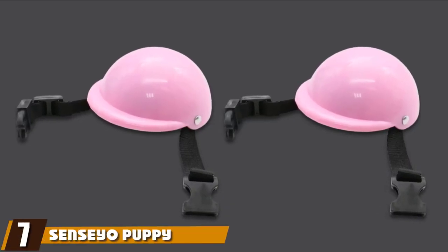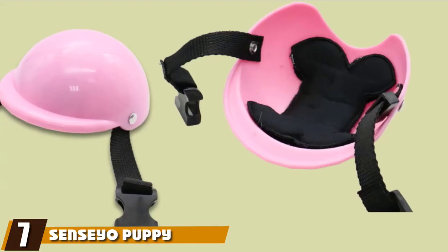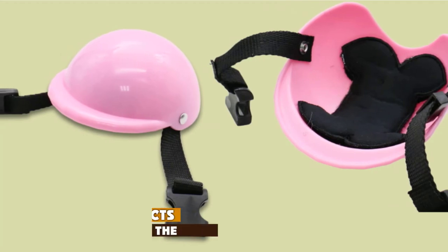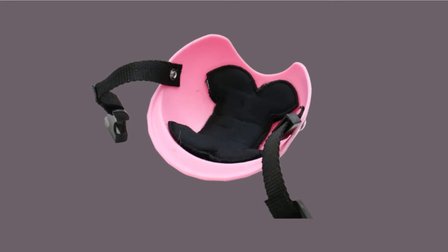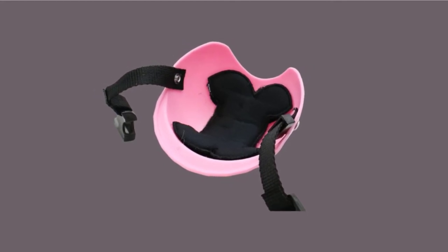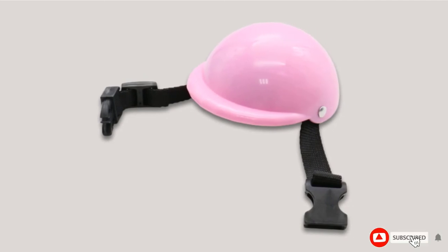Moving on to number 7 with the Sedge Yo Puppy Motorcycle Helmet. The pink motorcycle helmet is undoubtedly one of the most adorable, especially for people that love the color. It features an adjustable chin strap and has sufficient padding on the inside. The motorcycle helmet will protect your canine friend from irritants, rain, and sunlight.